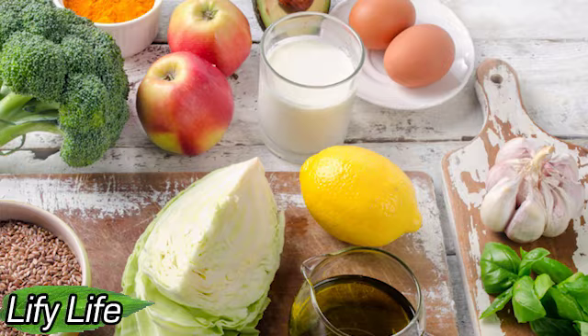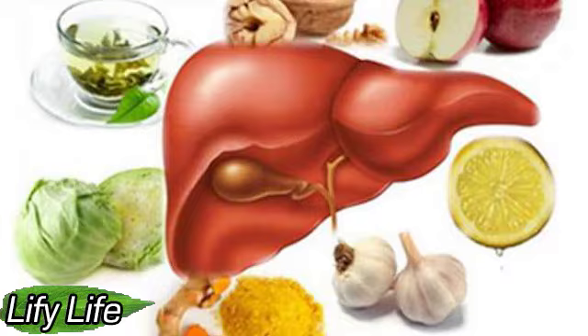Walnuts. Walnuts contain a variety of amino acids as well as omega-3 fatty acids. Omega-3 acids aid in the elimination of harmful substances from the body, and arginine, an essential amino acid, supports the goal of cleansing the liver. Not to mention, nuts are a powerful fiber supplement.